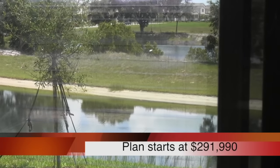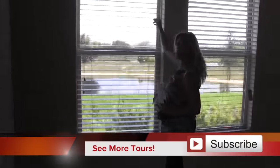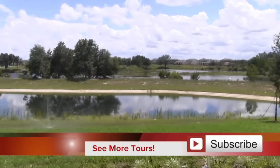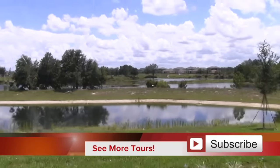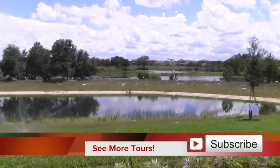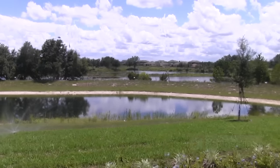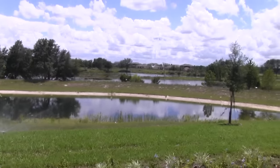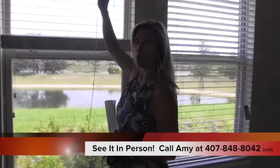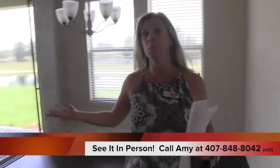There are all these little ponds and marshy areas woven throughout the entire community. From this window you have a backyard, then a pond, then a little land with marshy area, then more pond and more marsh. None of that is going to be built on — it's all conservation area and wetlands. Also, there are irrigation systems standard with the home. This lot is incredible.